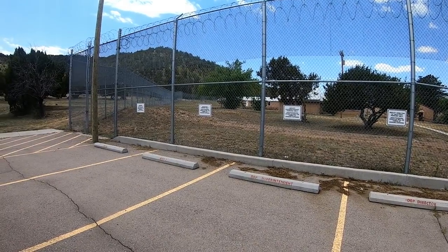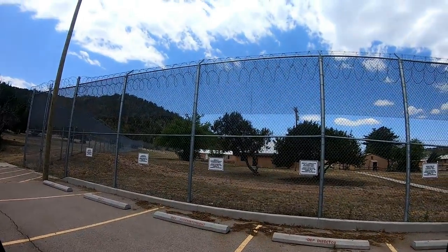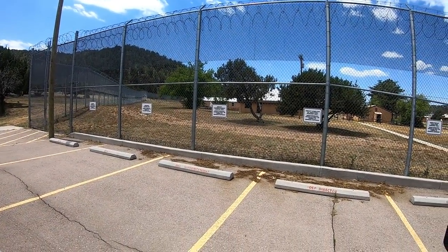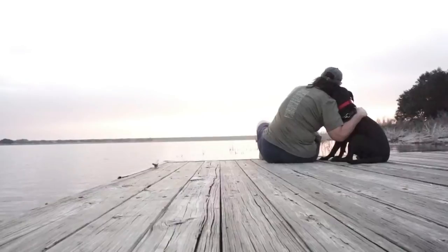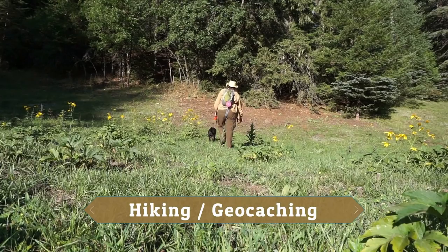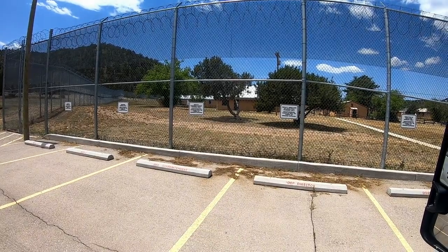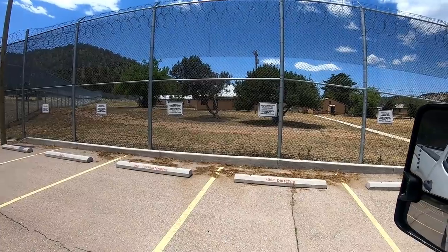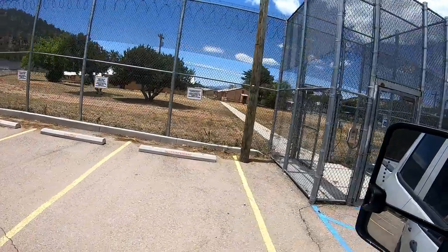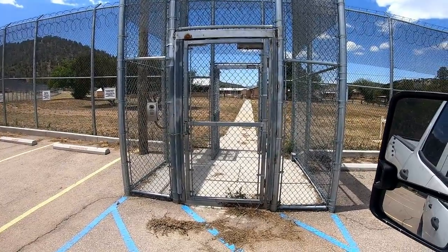Driving around this area we came across what we think — because of the razor wire up top — is some type of abandoned prison, so we're just now checking it out. First sign here says 'Deputy Superintendent Parking.' There's an intercom; you go in the gate, they close up behind you, then you go into the yard.